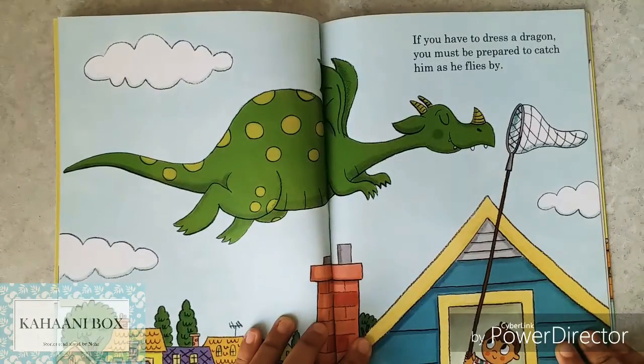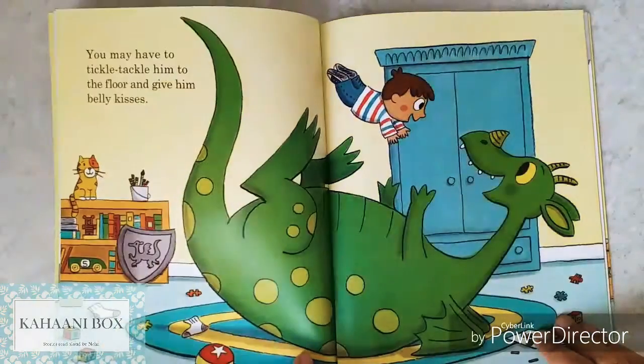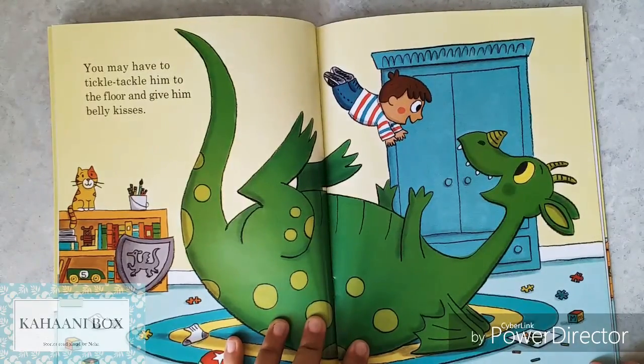If you have to dress a dragon, you must be prepared to catch him as he flies by. So that's step one. You may have to tickle-tackle him to the floor and give him belly kisses.